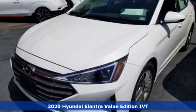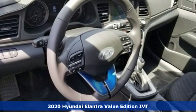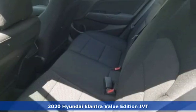Here's a new 2020 Hyundai Elantra. Hyundai's attention to detail means a better driving experience for you, and it comes with all the amenities you need.